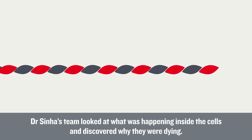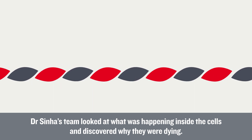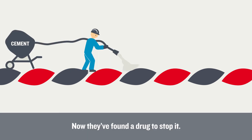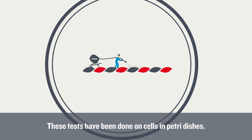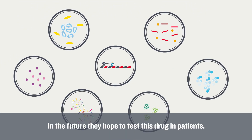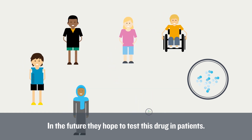Dr. Sinha's team looked at what was happening inside the cells and discovered why they were dying. Now they've found a drug to stop it. These tests have been done on cells in Petri dishes. In the future, they hope to test this drug in patients.